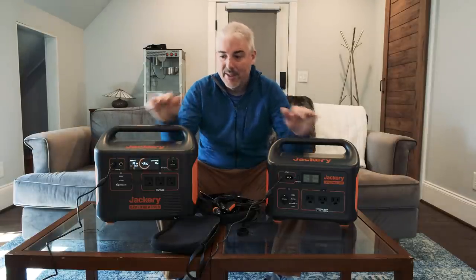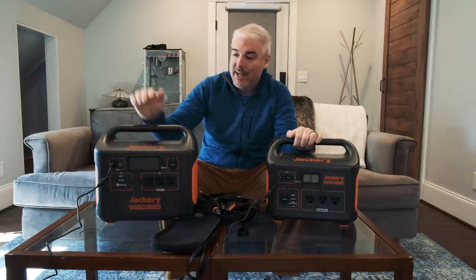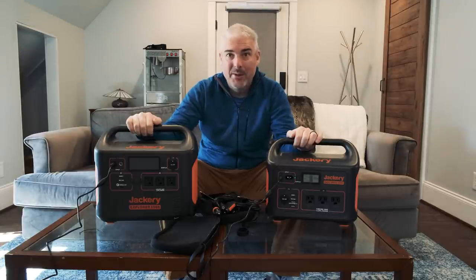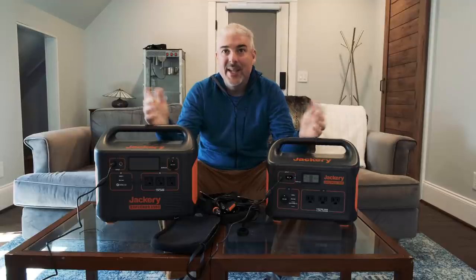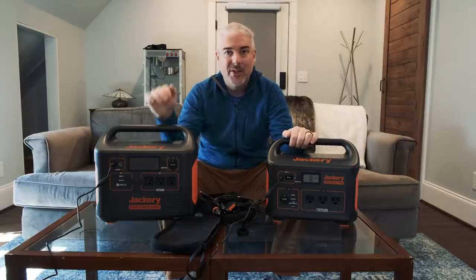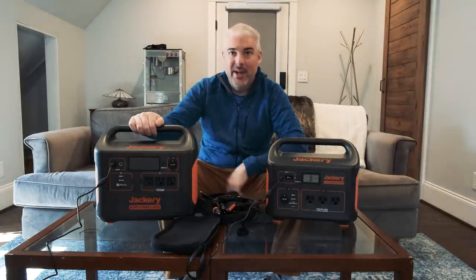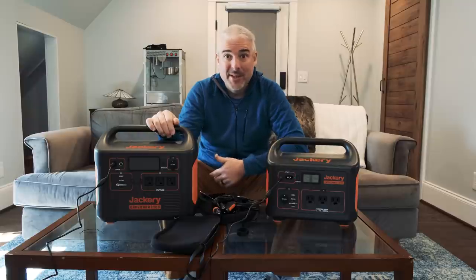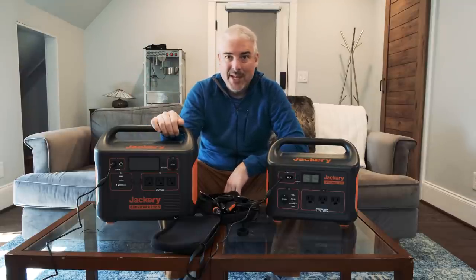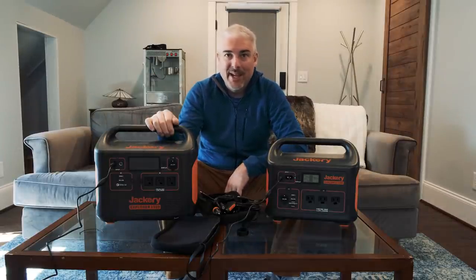The big difference between these devices and a gasoline generator is you're only going to generate your maximum power output for a short period of time. Any device with a motor or anything that generates a lot of heat will run your battery down fast. I could probably get hundreds of phone charges out of either unit, but I might only get 40 minutes of running a space heater, a hot plate, or a coffee maker — anything with a lot of heat to generate.